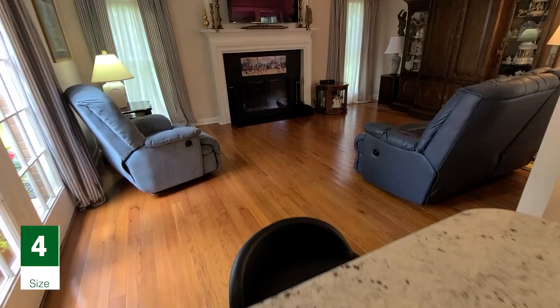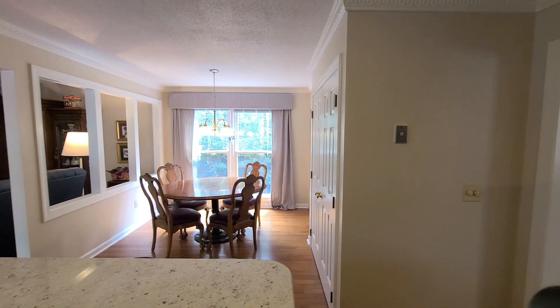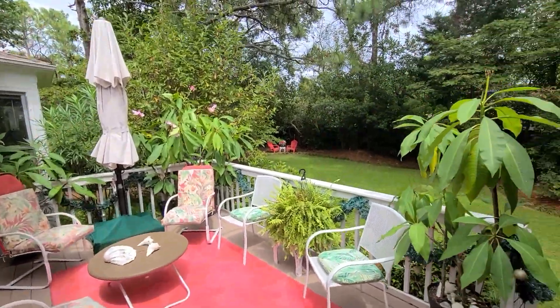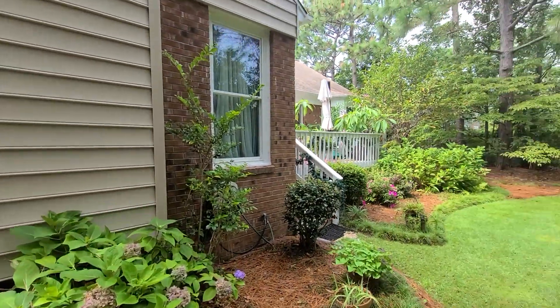One of my favorite features of this home is the size. With two living rooms, two formal dining rooms, a beautifully updated kitchen, a back porch, a front porch, great landscaping, and a great two-car garage. If you're looking for a house with a lot of extra room and privacy in the backyard, this is a house that you're going to need to check out.